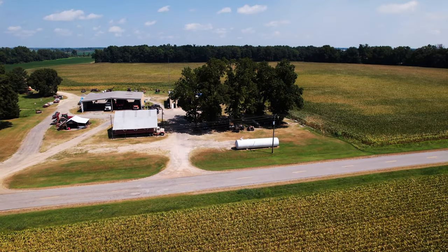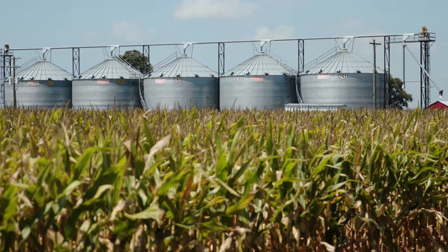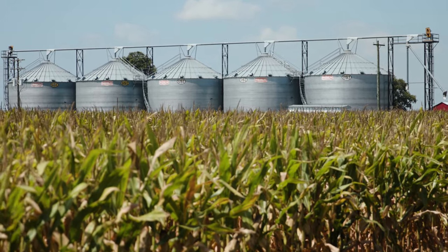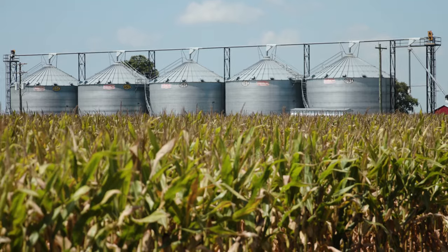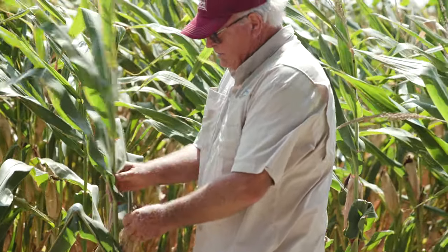By February we'd already committed on what kind of acres and seed we needed, and then it started raining and rained most of the year. It made it a hard press for us to get our corn in on time and without water damage, and most of it has had water damage.